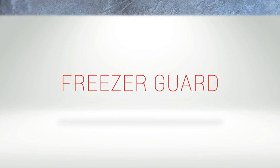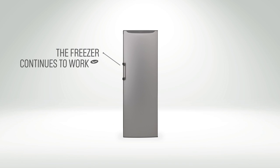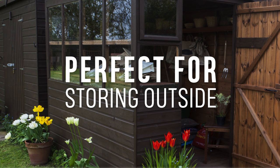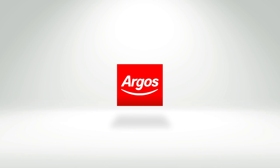Freezer Guard Technology uses an electronic temperature control system, so the freezer will continue to work even when room temperature plummets. This means the freezer will work all year round, even in temperatures as low as minus 15 degrees Celsius, perfect if you need a little extra freezer space in the garage or shed.